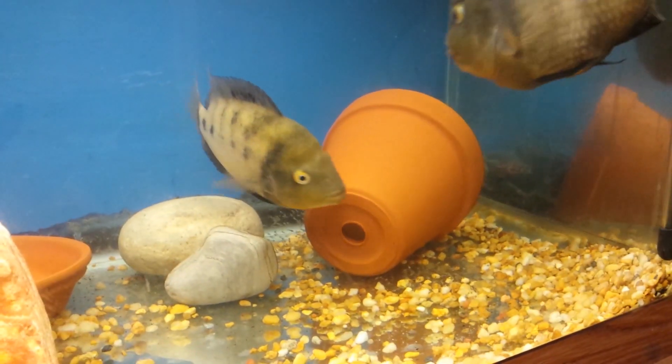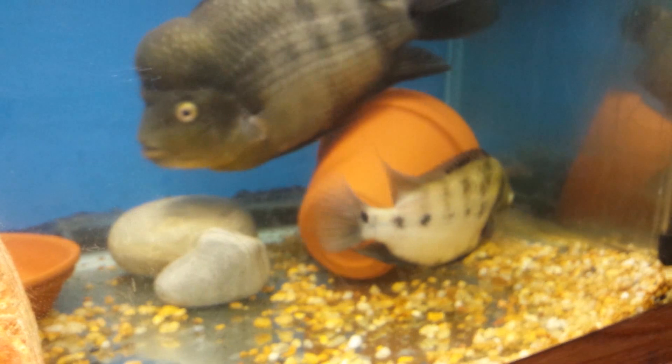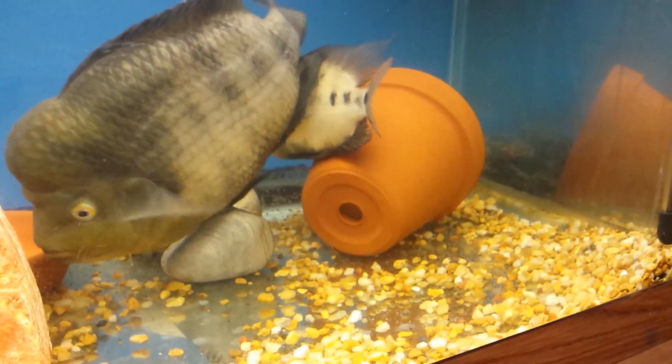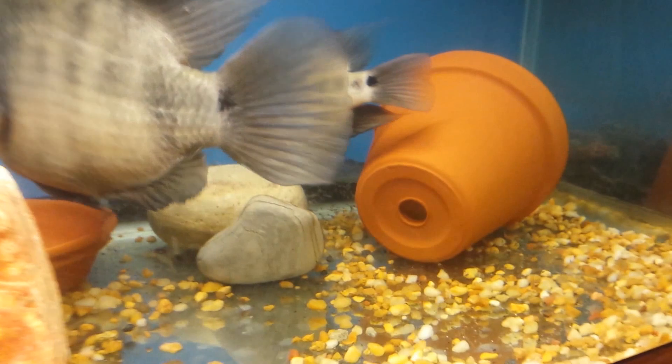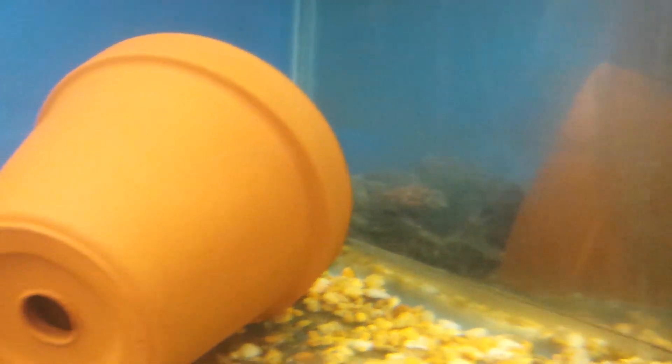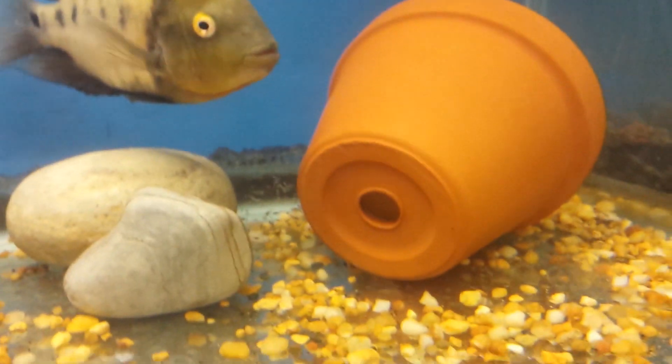That is the excitement you detect in my voice and tone, as now the fry are pre-swimming. There are some all the way in the back, some right here in the front, some on the opposite side of this clay pot. There are tons of them.